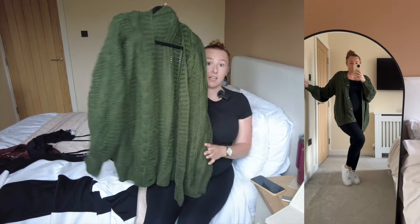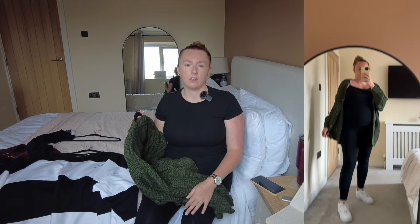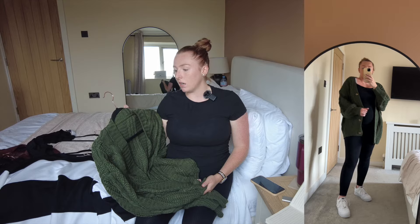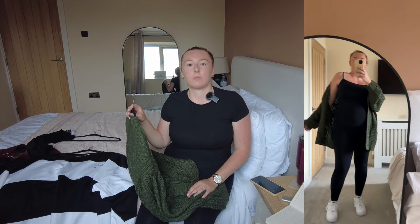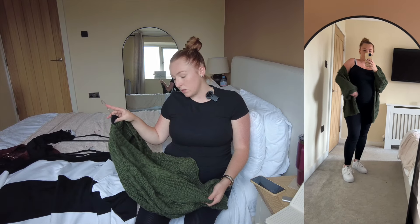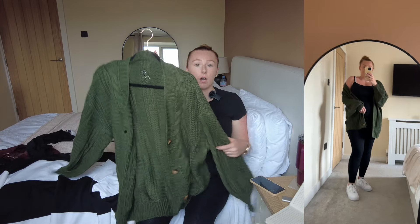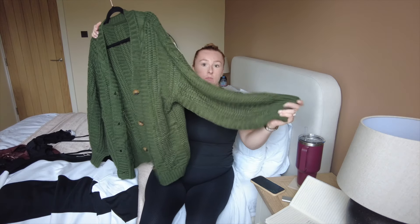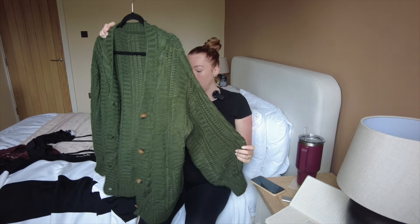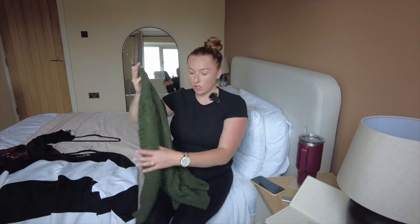Moving on to jumpers — the exciting part! I've only got two items to show, which might seem crazy, but as long as you've got good coats, that's what you wear most of the time in colder weather. First is this lovely knitted dark green cardigan that I'm so in love with. I only recently bought it, and believe it or not it's from Shein — not somewhere I'd normally shop, but I thought I'd try a few things.